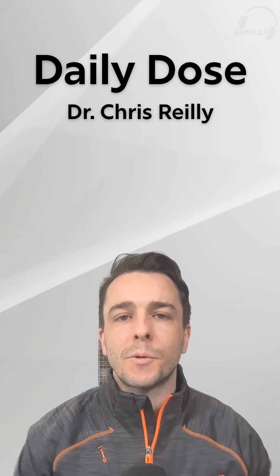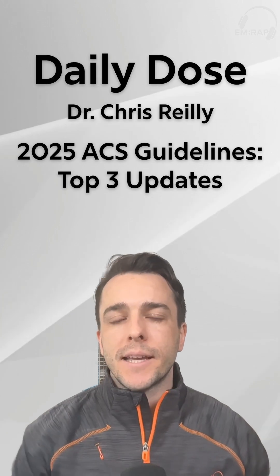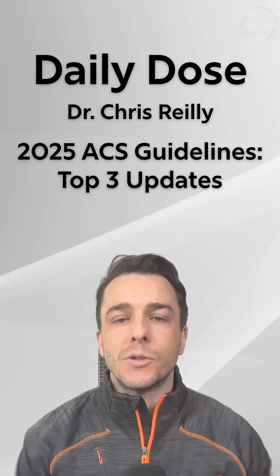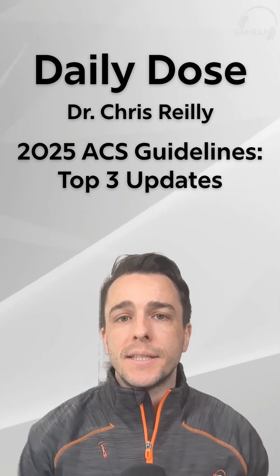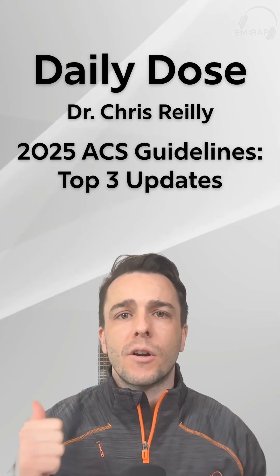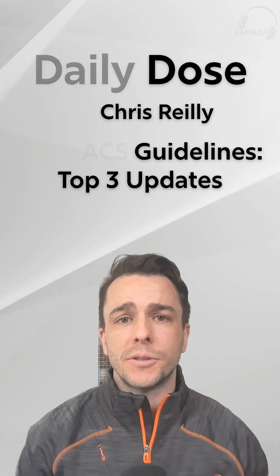Hey everyone, welcome to Daily Dose. I'm Chris Reilly and today we're going to be going over my top three biggest takeaways from the 2025 ACS guidelines, which were released in February of this year. This is a really big deal because it's the first time there's a consensus document for cardiology, emergency medicine, pre-hospital, and interventional specialties.